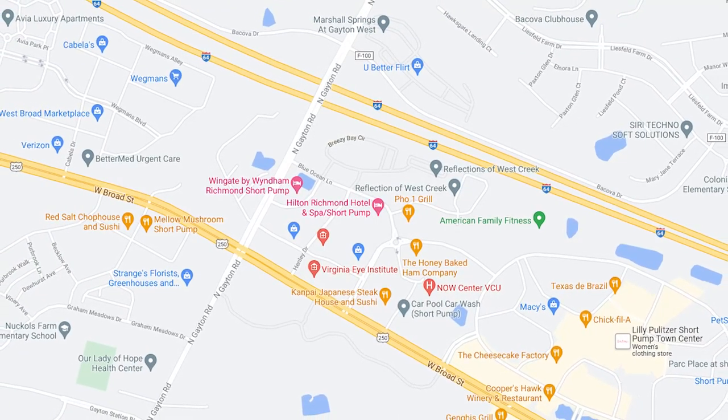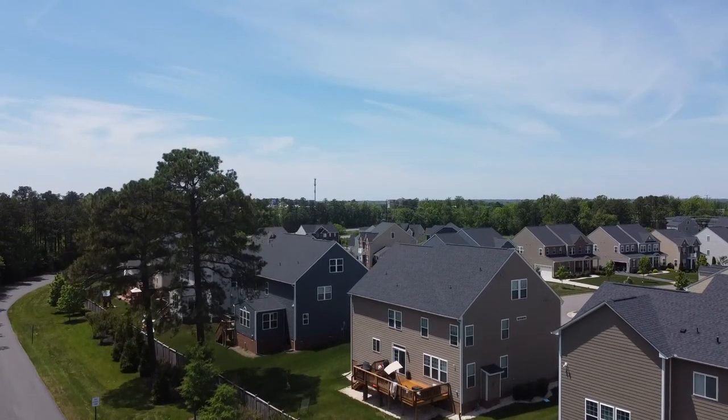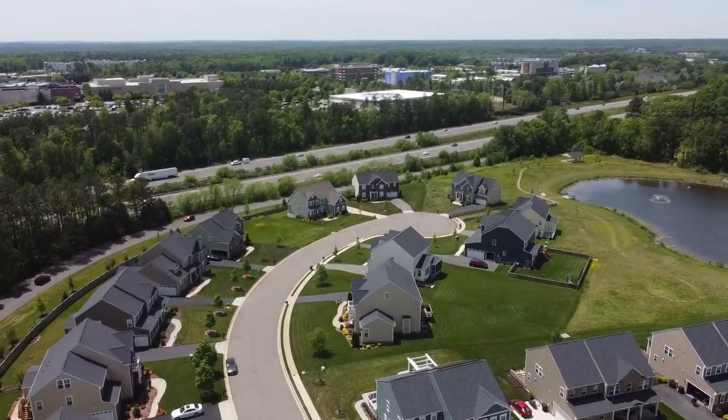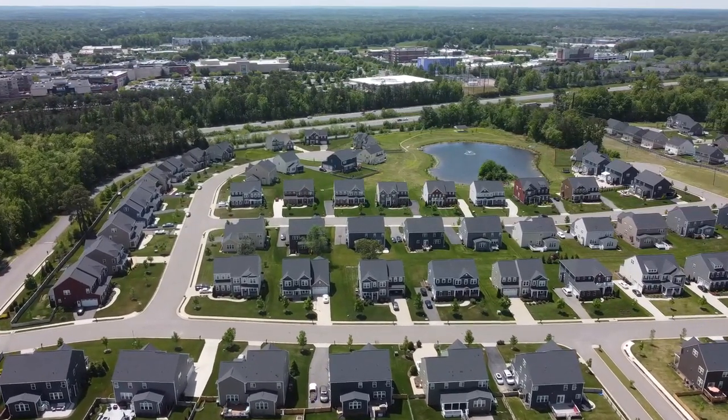At the intersection of Broad and Gaten, there are a few restaurants and a handful of medical offices. Both north and south on Gaten Road will take you to residential areas. North takes you to the Bekova neighborhoods, which have the major downside of being so close to Highway 64. In some parts of Bekova, you can even see the highway from your home, and in many other parts of the neighborhood you can still hear it. Bekova did not make the list of best neighborhoods for that reason.